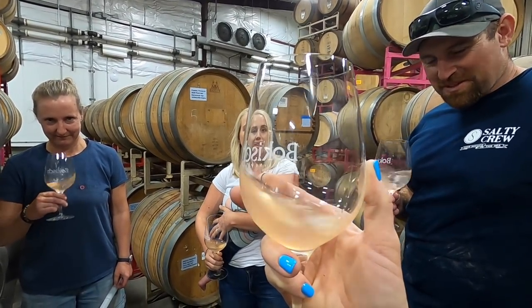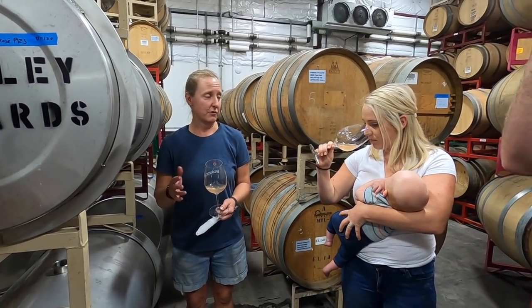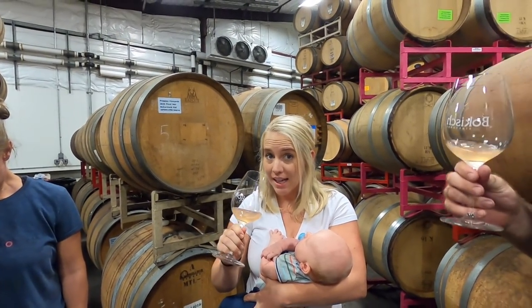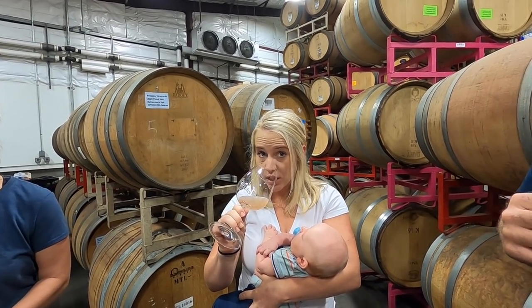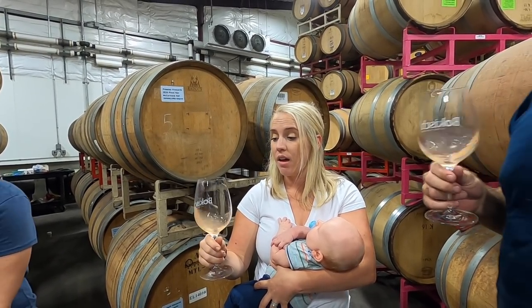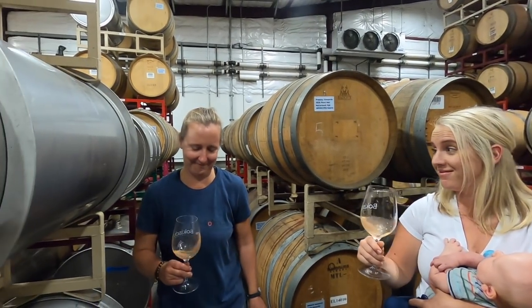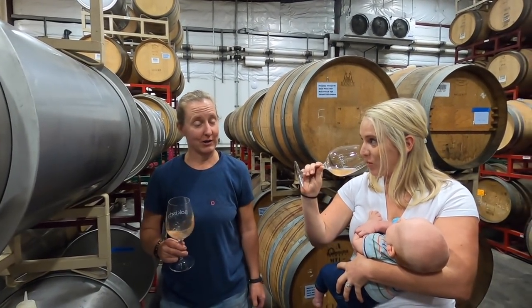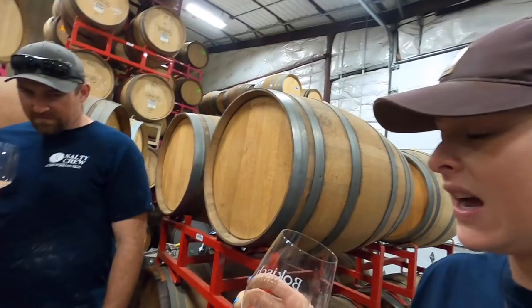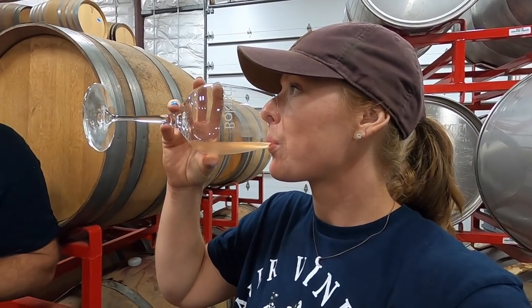This one looks very peachy in color. It's a little cloudy right now because it just finished fermentation about two weeks ago. On the nose you get a lot of grapefruit, citrus — it tastes really good. It's a rosé wizard, and it's the hardest wine to make.